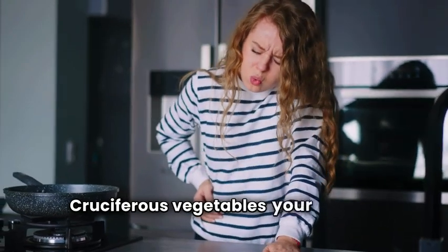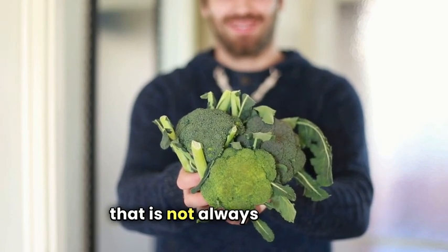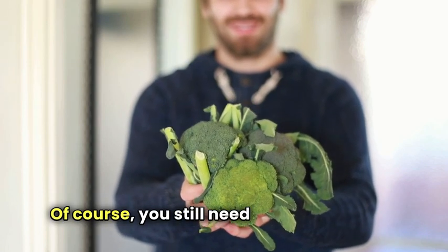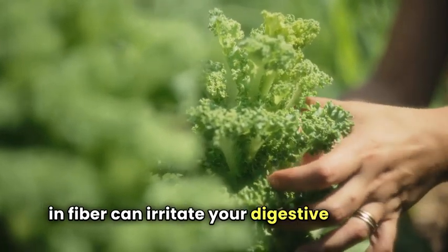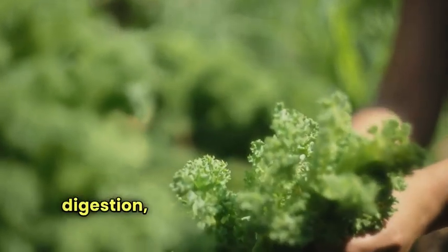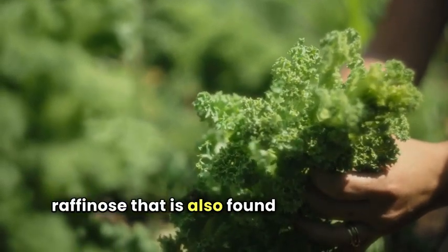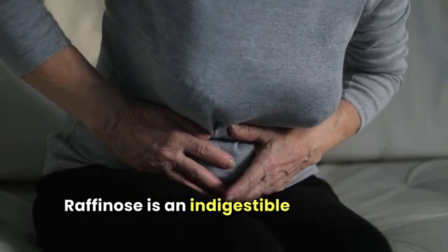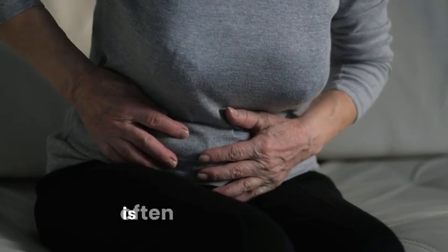Cruciferous vegetables — your parents probably always told you to eat your vegetables to remain healthy. Well, if you suffer from IBS, that is not always the case. You still need the nutrition that vegetables provide, but those high in fiber can irritate your digestive system. Typically these high-fiber vegetables are great for digestion, but when you have IBS, the raffinose also found in these foods can cause great amounts of pain and bowel discomfort. Raffinose is an indigestible sugar, and when cruciferous vegetables are eaten raw, the result is often not a pretty one.